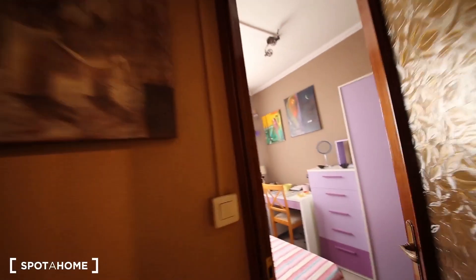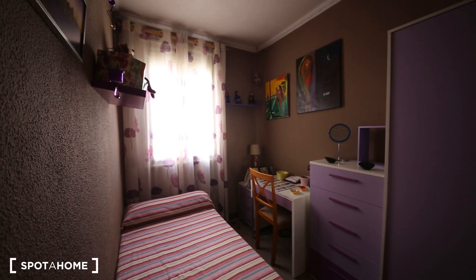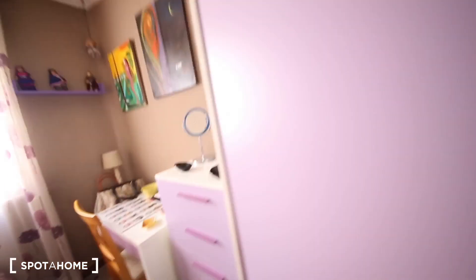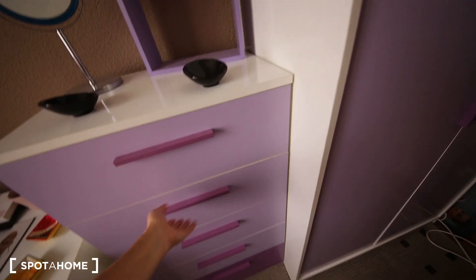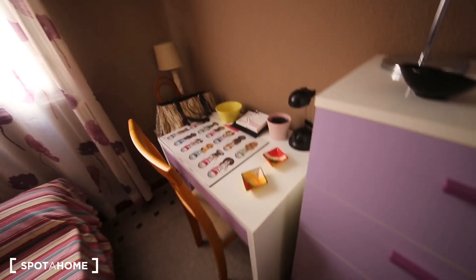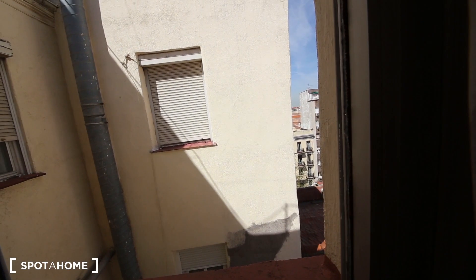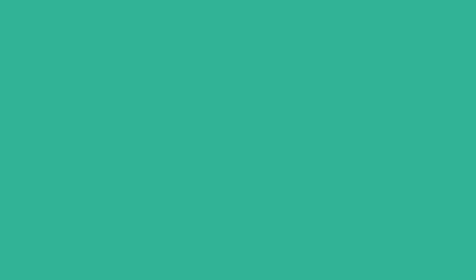Now I'm showing you the bedroom for rent. It's quite cute. It has a single bed and a nice stand-up wardrobe with plenty of space in it, and more space here. There is also a desk and a shelf. It looks out to an internal patio, so it's very bright. Thank you so much and I hope you like it.